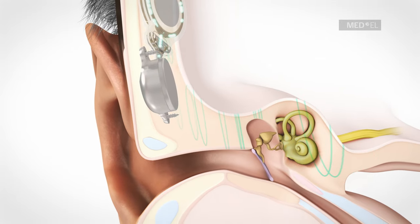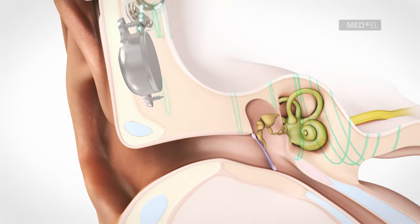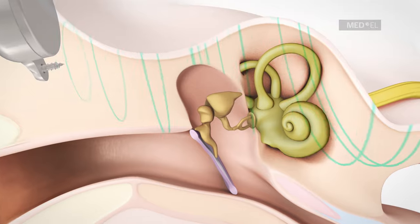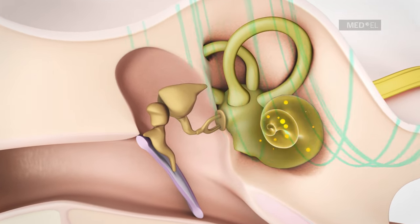The bone conducts these vibrations to the inner ear. This implant is therefore called a Bone Conduction Implant. Transmitting the signal to the inner ear via bone conduction bypasses the outer and the middle ear.